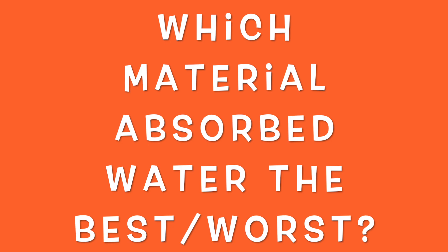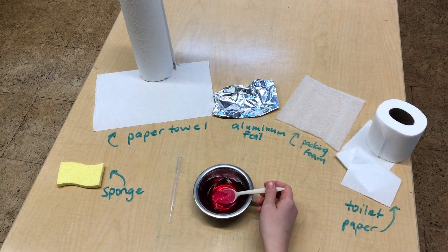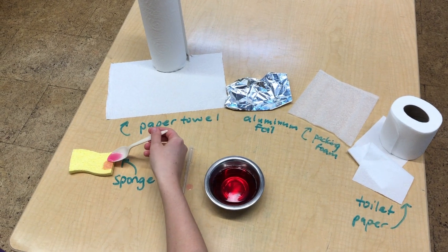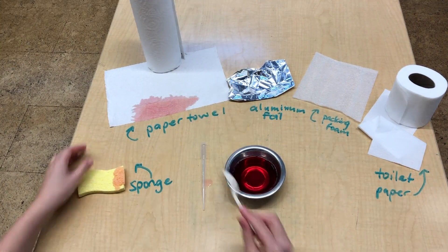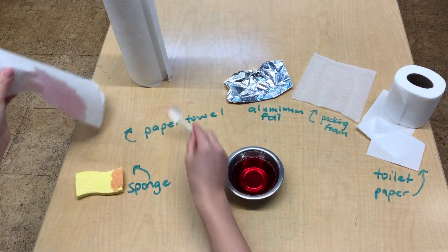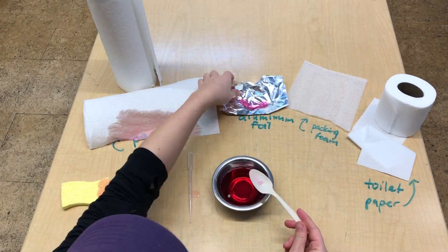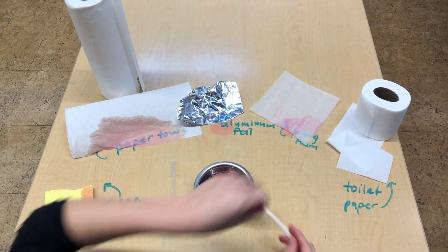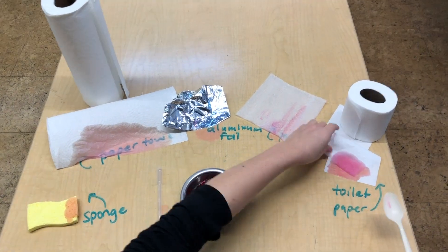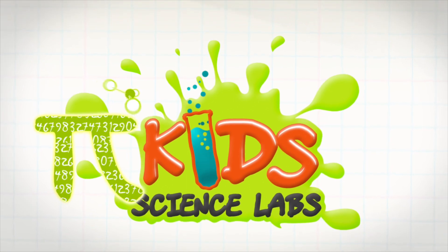Material science matters, and knowing how much water can be absorbed is a great way to figure out what type of clothes you might want to wear when going outside, or how you might clean up a great spill that just happened in your kitchen. As you can see, a sponge and paper towel absorb water very, very well, versus aluminum foil and packing foam, which would not make a very good mop. Toilet paper is pretty good, but it has a different purpose. Material science matters, y'all. It's science.